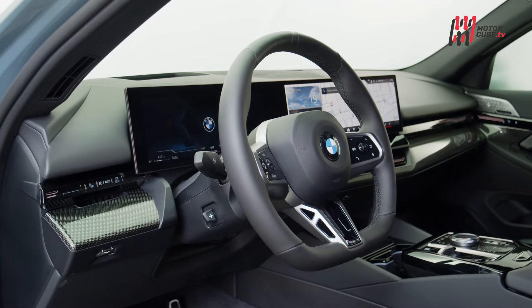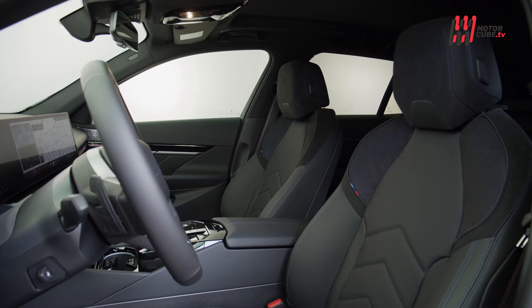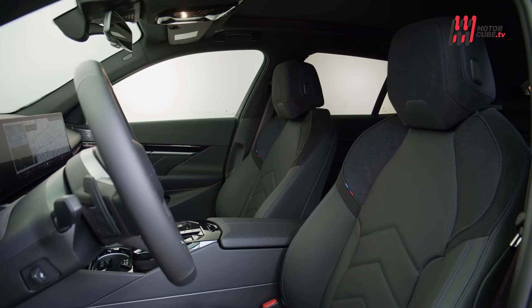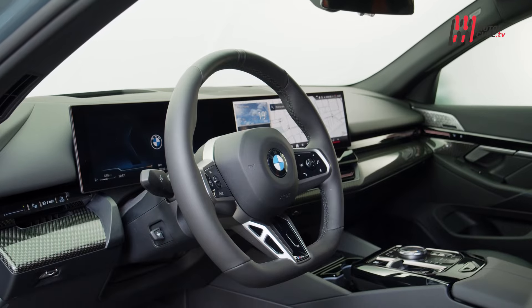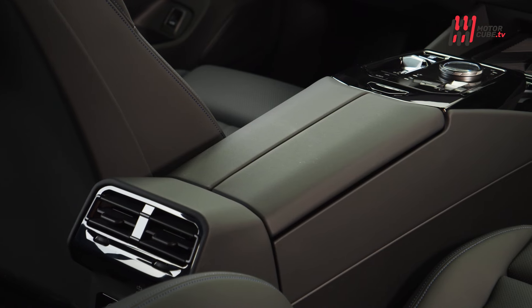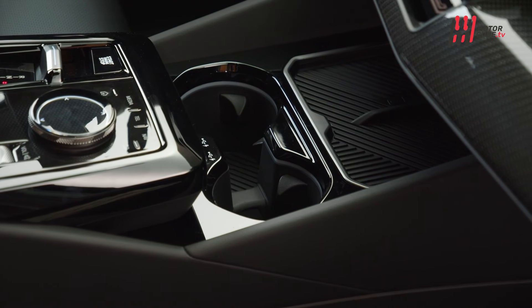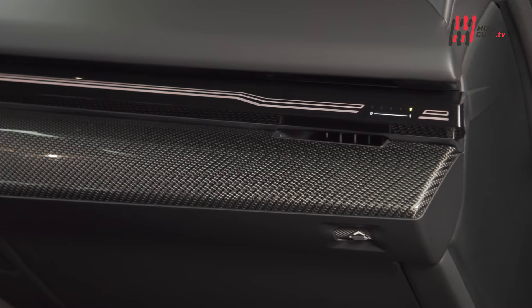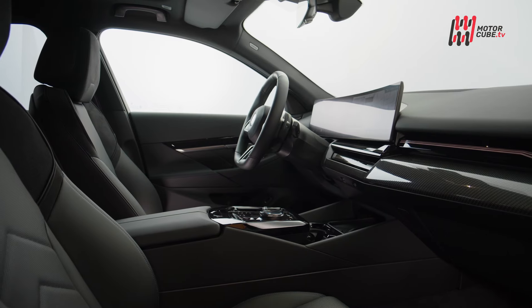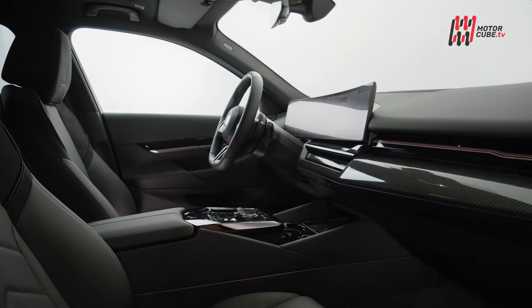La tecnologia di bordo è centrata sul BMW Curved Display. All'interno i nuovi sedili sportivi e il volante completano un ambiente moderno e funzionale, con un tunnel centrale ridisegnato. Tutti i rivestimenti sono in pelle vegana, disponibili in una vasta gamma di colori, riflettendo l'impegno di BMW per la sostenibilità, visibile sia nel cuore elettrico del veicolo che nei materiali scelti.